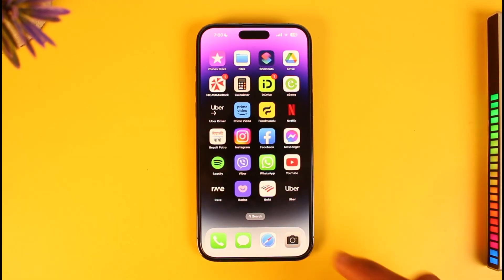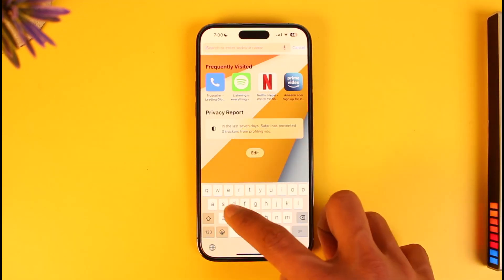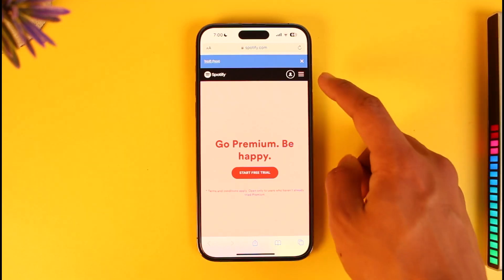Instead of using the app, we're going to simply use our Safari browser and then we're just going to come to spotify.com. I will also make sure to drop a direct link down below, so once you go to spotify.com make sure to sign in to your Spotify account.